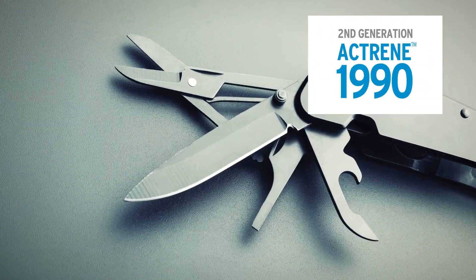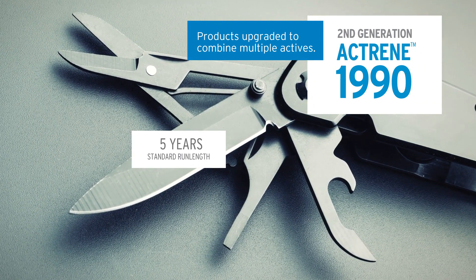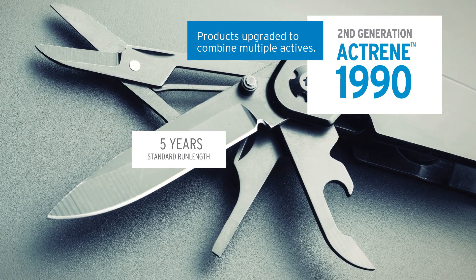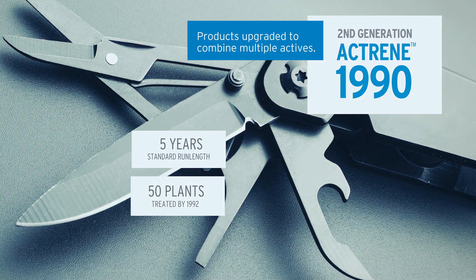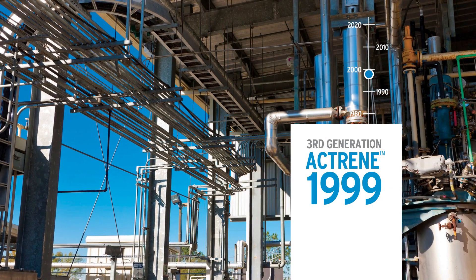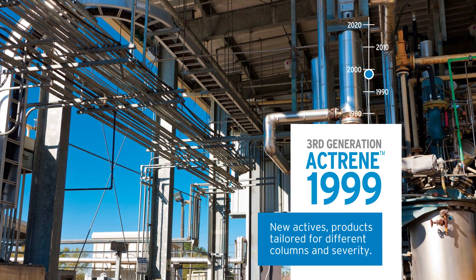In 1990, second generation Actrain arrived with multiple actives that brought a five-year standard run length. By 1992, 50 plants were treated with this technology. In 1999, a third generation of Actrain brought along new actives and products tailored for different columns and severity.